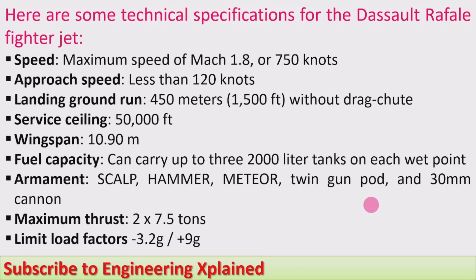First we will take the technical specifications. Here are some technical specifications for the Dassault Rafale fighter jet. Speed: maximum speed of Mach 1.8 or 750 knots nautical miles per hour. Approach speed: less than 120 knots. Landing ground run: 450 meters or 1500 feet without drag chute. Service ceiling: 50,000 feet. Wingspan: 10.90 meters.